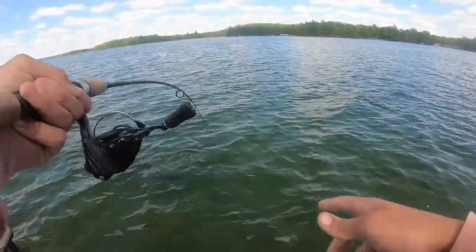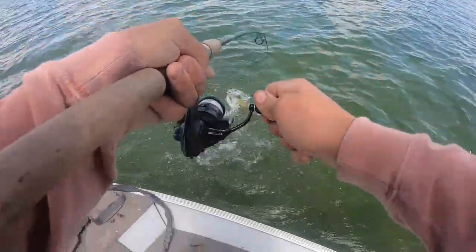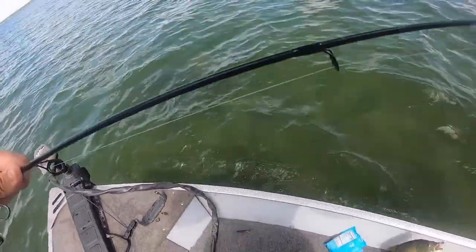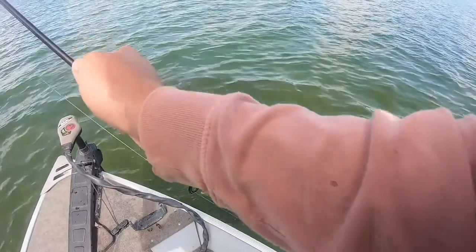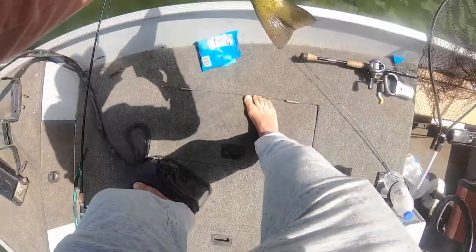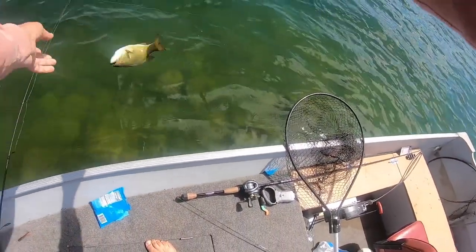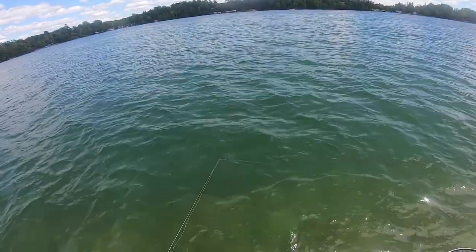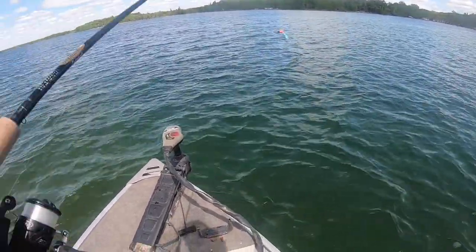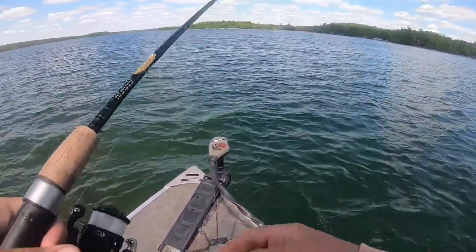Oh, another one on the old gummy worm — just a little guy here. He already unhooked himself. Here's the bait he was caught on. Got it on the gummy worm. It's unfair — it's even better than a Ned Rig. That's what it is, but Ned Rig the gummy worm instead of a plastic worm.